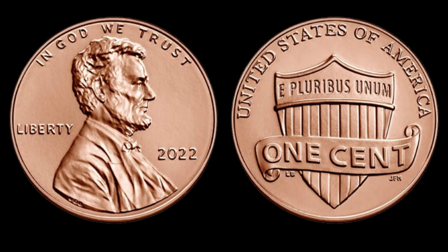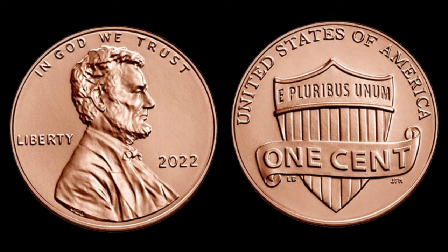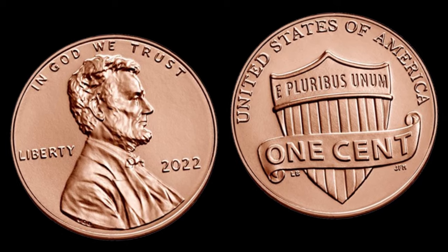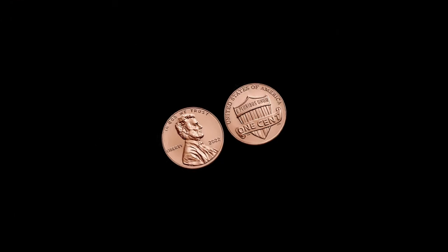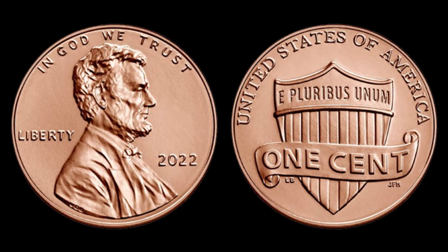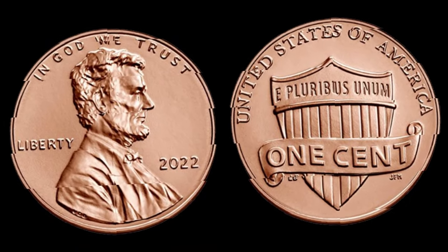The 2022 Lincoln Shield penny is not just a common coin — it could be a hidden gem worth millions. By understanding its rarity, identifying valuable varieties, exploring historical significance, and seeking expert appraisals, you can unlock the true value of your coin collection. Let us know in the comments if you've ever stumbled upon a valuable Lincoln Shield penny.